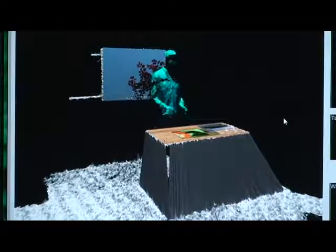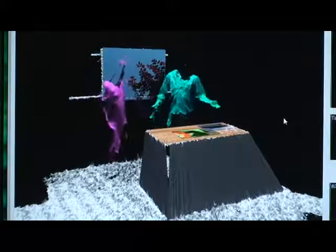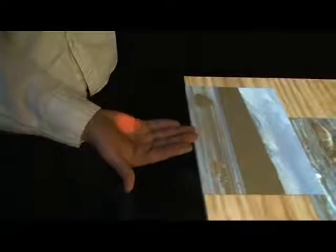Because the projectors are calibrated to the same real-world coordinate system as the cameras, it is straightforward to project graphics of the correct size onto any surface visible to at least one camera and one projector. Furthermore, experiences are authored in real 3D coordinates without regard to which camera or projector is ultimately used.